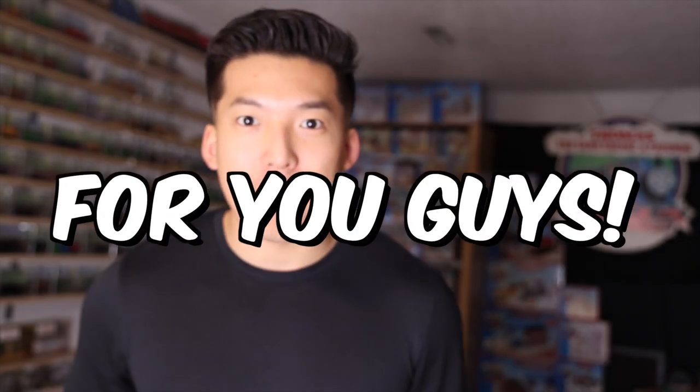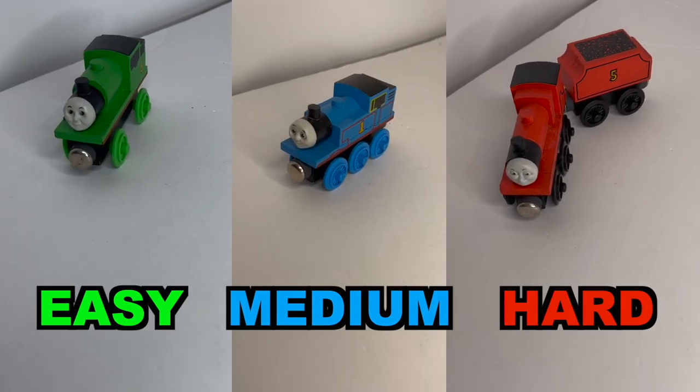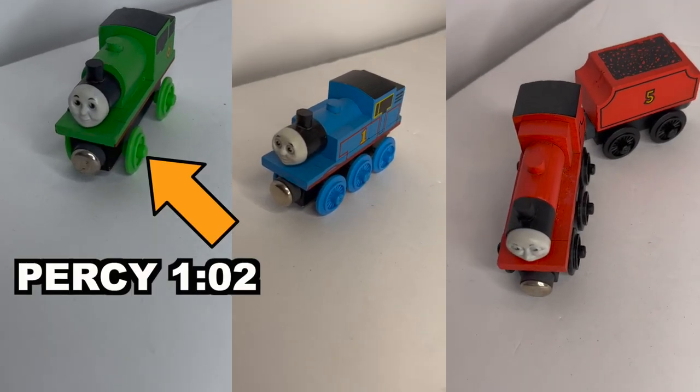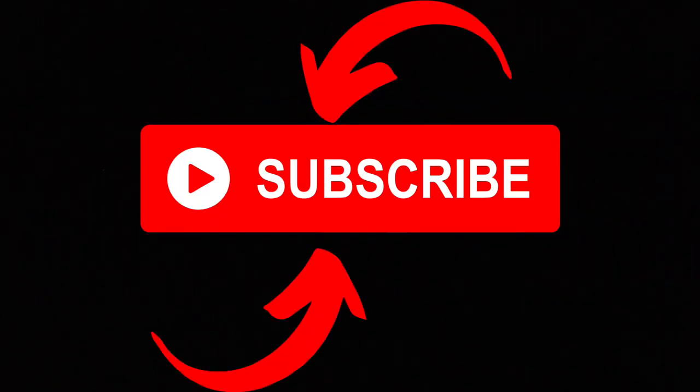Now I have a challenge for you guys. I'm going to see how good of a detective you all are — I'm going to hide these three trains in the background. Put down the timestamps in the comments, and this will help you enter the 3,000 subscriber giveaway. Subscribe!